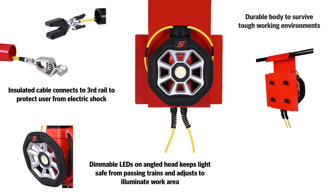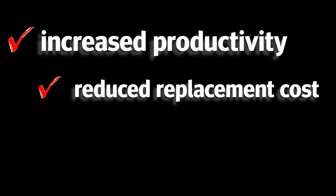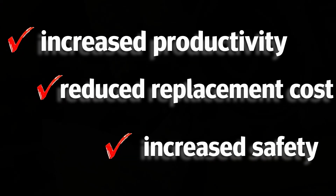The rail light features a durable body to survive tough working environments. This solution resulted in increased productivity, reduced replacement cost, increased safety, and much more.